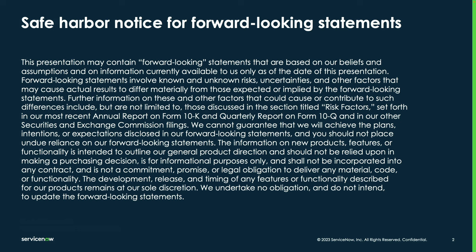Today's presentation may contain some forward-looking statements and may show some features that are future planning. If that's the case, we strongly suggest that any purchase decisions on this product be made based on what is currently available in the product.